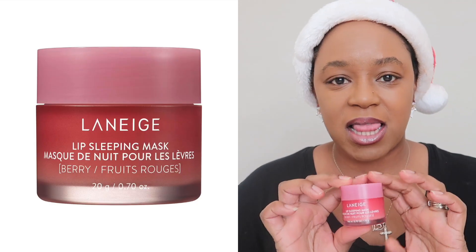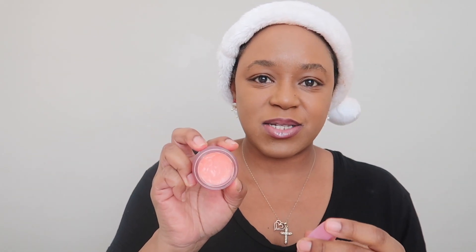The next thing is the Laneige lip sleeping mask in berry. I'm super excited about this — I have been using it. It comes with this cute little scraper thing and, as you can see, one of my daughters got into it and there are a bunch of little finger digs in here, but I love it a lot. It really moisturizes well.